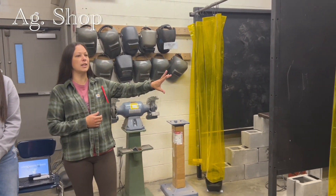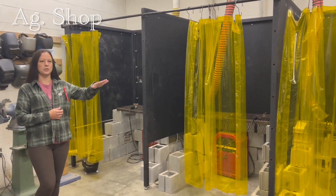I'm here with this employer and this is the ag shop. Let's go take a tour. Hey everybody, this is the ag shop. Over here are our welders that we use in science and ag that we started rolling — we just started using these last week.